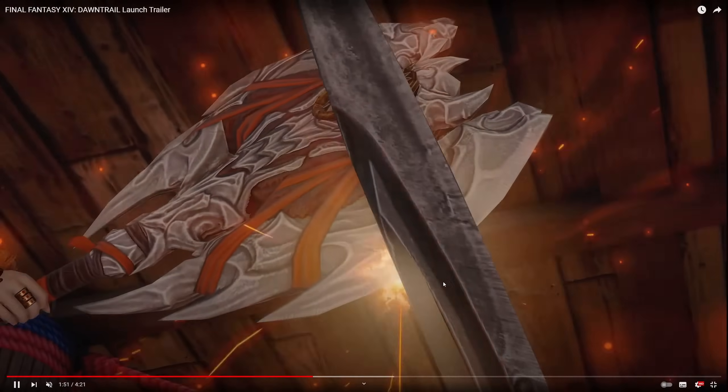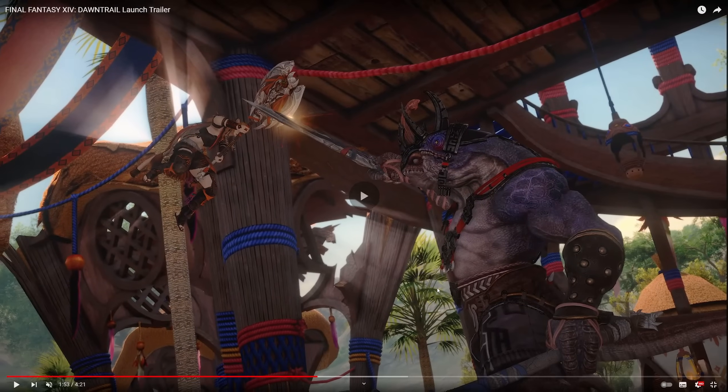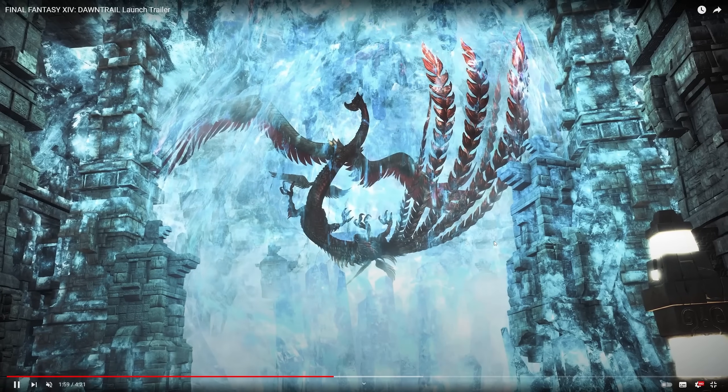We've got Wuk Lamat clashing here in more of these cutscenes — presumably we're going to see a lot of this. 'A path to discovery,' it says. And then they're finding these strange artifacts — these tomes — maybe retelling the storyline of the past. There's a lot of hidden history. There's also some glowy bit on here; maybe this is a keystone to something, a bigger secret.